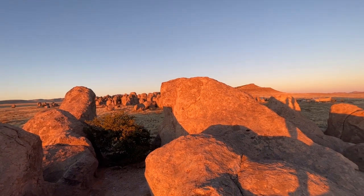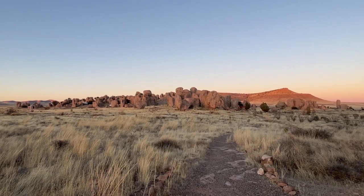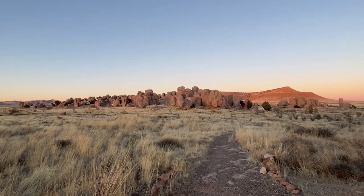Here's a little view of the City of Rocks. Unfortunately, they are a no drone zone park, so I can't get a super awesome aerial video.